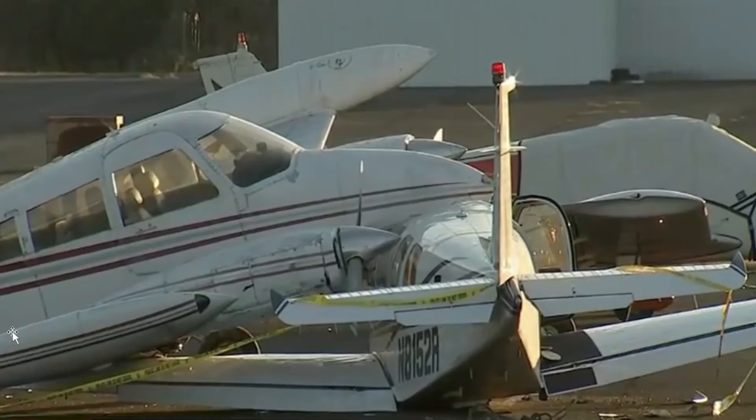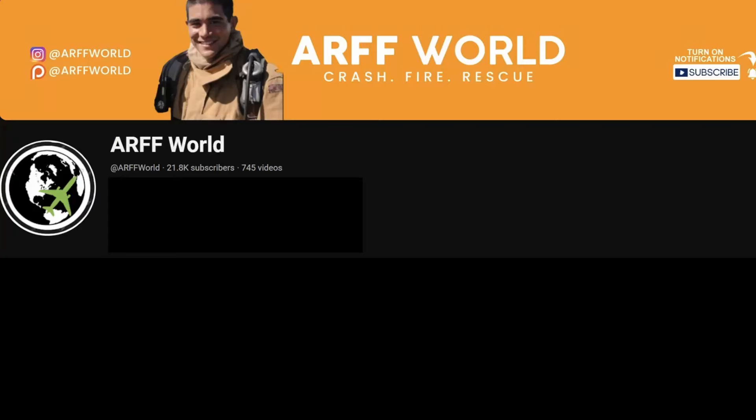If you want to see another aircraft that did an aborted takeoff, I have it from inside the cab — you can watch it here, I'll post it in this end screen. But other than that, glad everybody was okay. I'll see you guys next time.